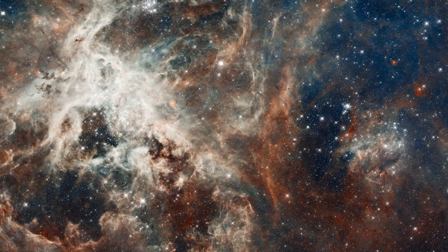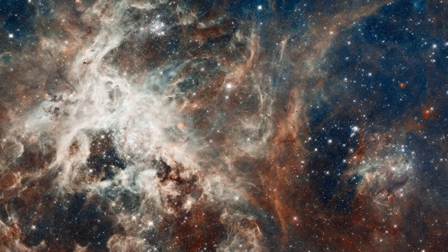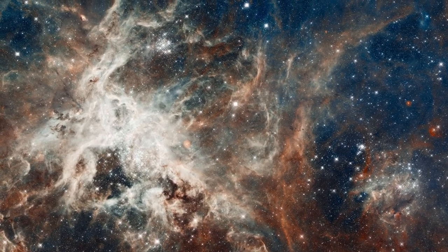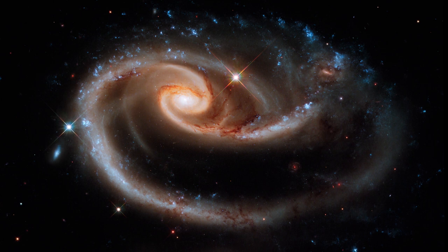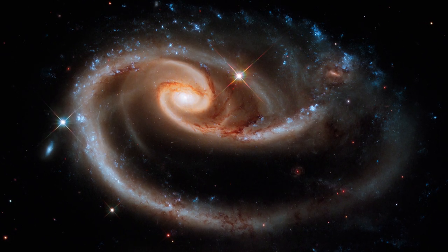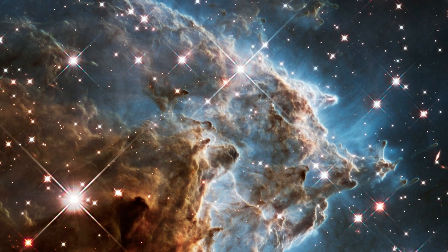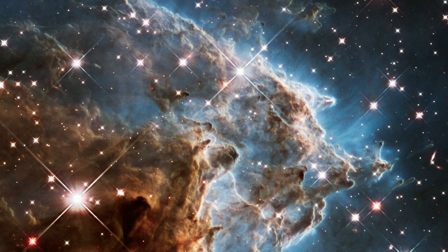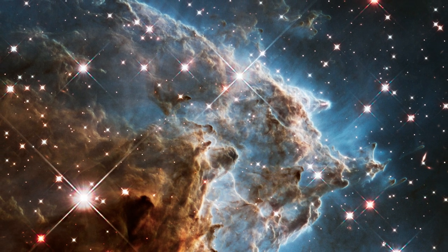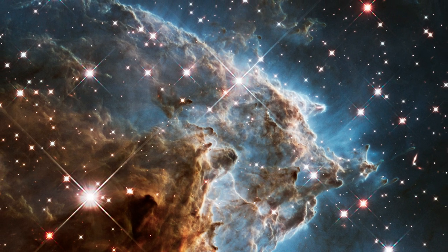In 2012, Hubble viewed the Tarantula Nebula to commemorate its 22nd birthday, and for its 21st, snapped the stunning cosmic rose ARP 273. Now, to celebrate its 24th year in orbit, Hubble has revisited part of NGC 2174, more commonly known as the Monkey Head Nebula.